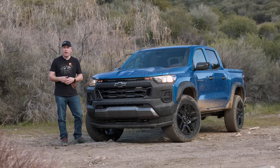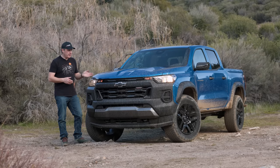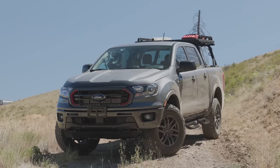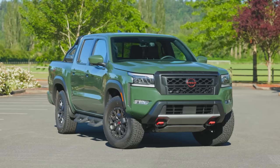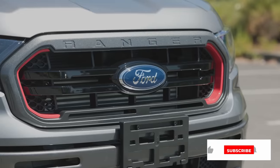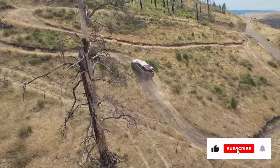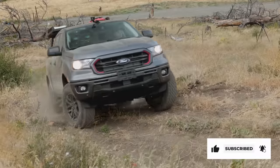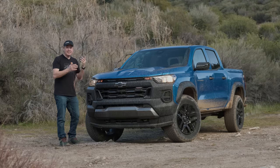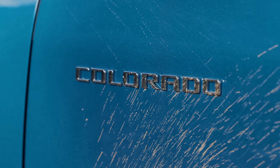This is the 2023 Chevrolet Colorado. This is of course a mid-sized truck and it competes with the Toyota Tacoma, the Ford Ranger, and the Nissan Frontier. I am personally a huge fan of this segment — in fact I personally own a 2022 Ford Ranger Tremor Edition. So I'm very interested how well this particular trim stacks up, because this is the budget version of the off-road Colorado.